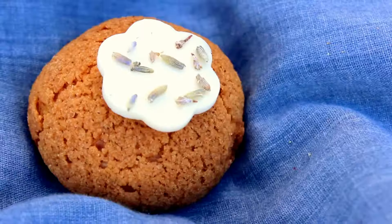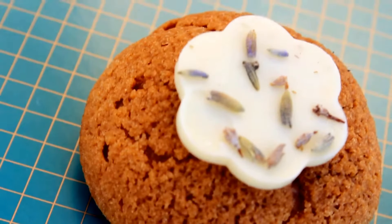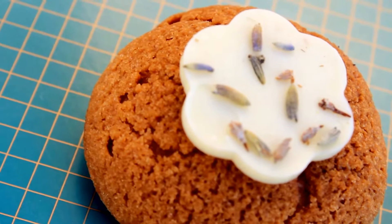Next I'm going to try their honey lavender. On the honey lavender they have a chocolate flower with honey lavender on top. I'm going to try that little piece first.